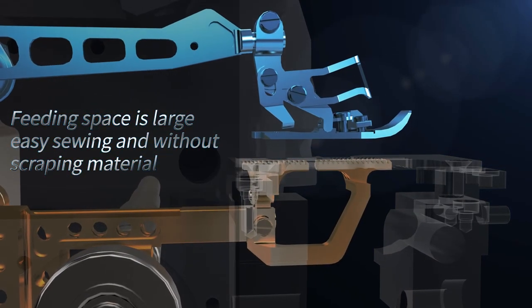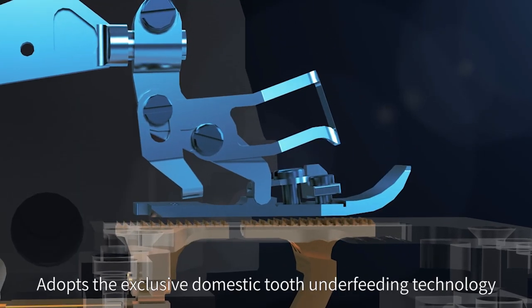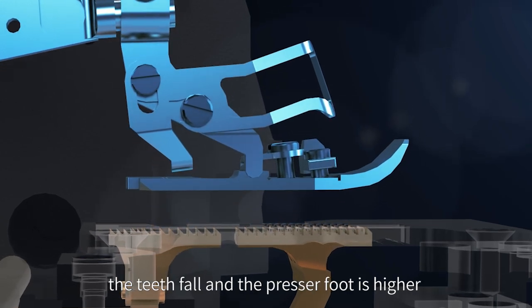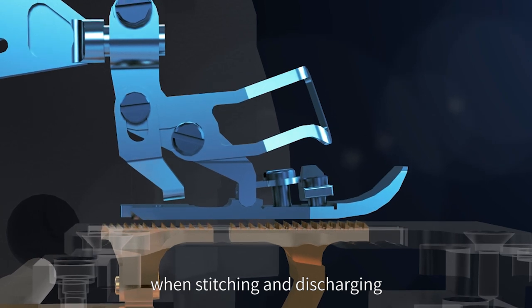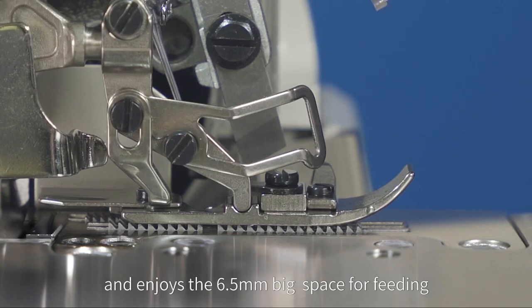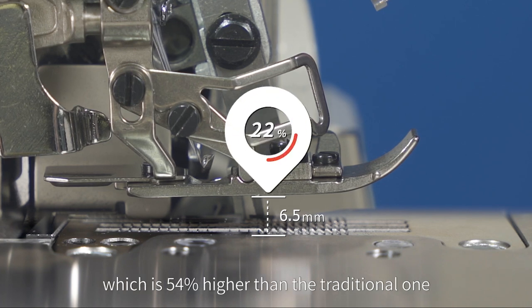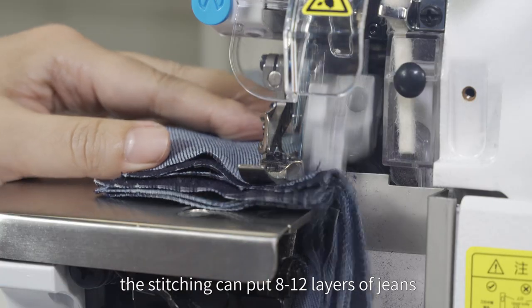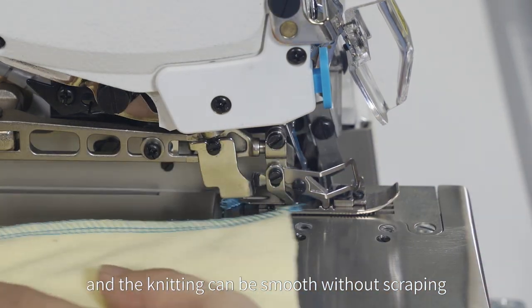Feeding space is large, easy sewing, and without scraping material. Adopting exclusive domestic under-tooth feeding technology, the teeth fall and the presser foot rises higher when stitching and discharging, enjoying 6.5 millimeter big space for feeding — 54% larger than the traditional one. The start sewing can involve 8 to 12 layers of jeans, and knitting can be smoothed without scraping.